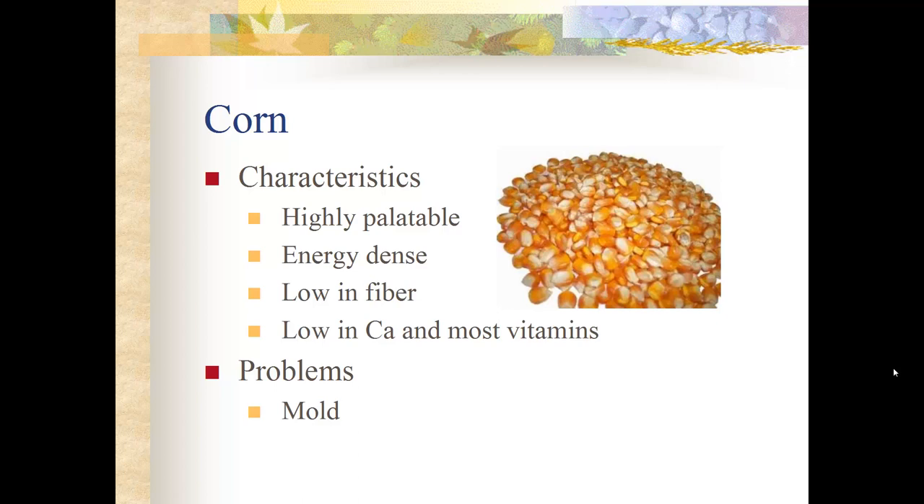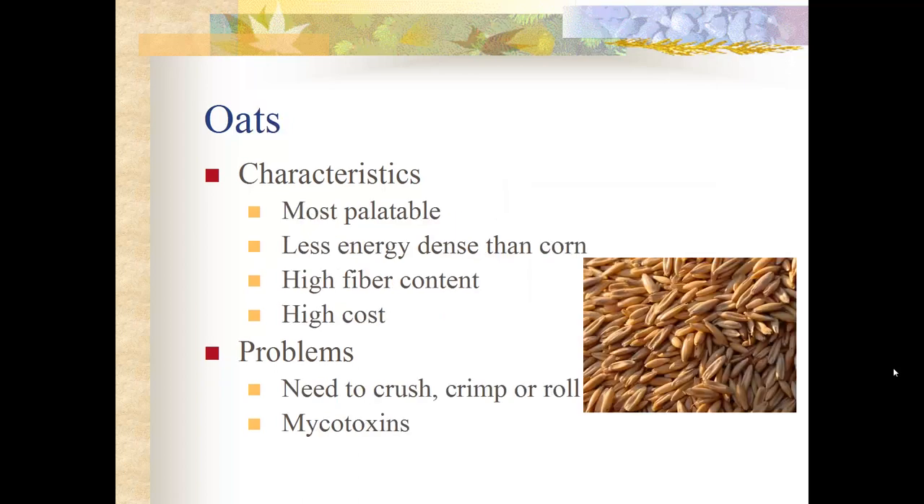Oats are the most palatable of all cereal grains — horses love them. Oats have a thicker hull than corn, giving them higher fiber content and slightly less energy. They are very high cost. Oats need to be crushed, crimped, or rolled to break the hull open so the horse can utilize the starch before it reaches the hindgut. Oats are also very prone to mycotoxins, which enter the horse's blood and cause a variety of problems.